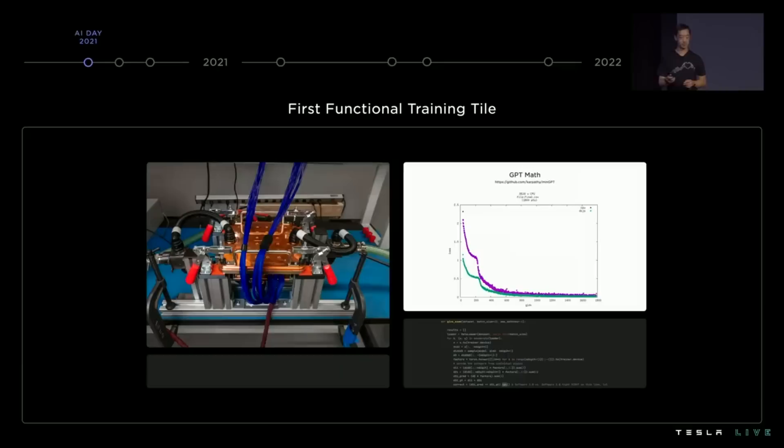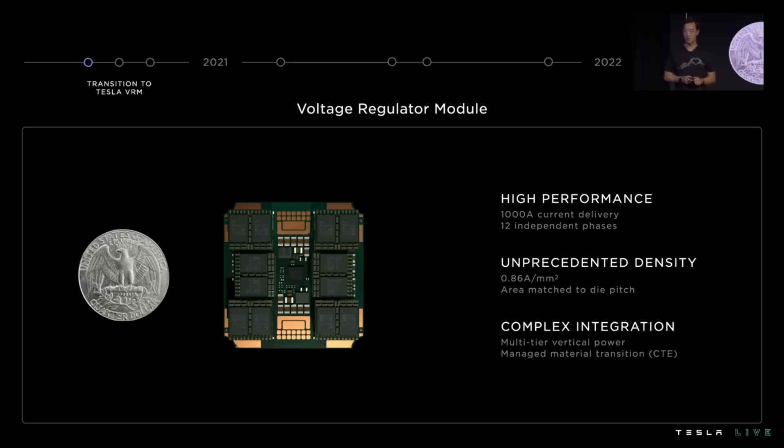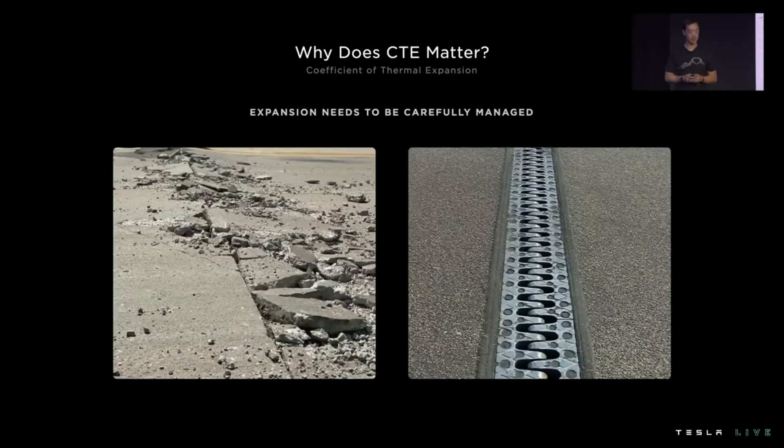For starters, communication slows everything down. The cards need to talk to their own memory, then pass data between the cards in the same rack, then talk between the racks. There's a lot of data traffic, and while the current tech has been working, it's working too slowly. Currently, Tesla says that training for any specific driving scenario takes about a month, and waiting that long for results that might have to be adjusted and tested again is just too long.